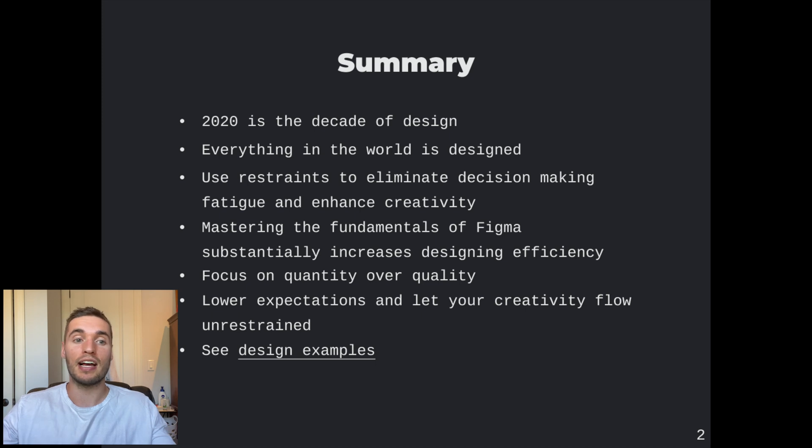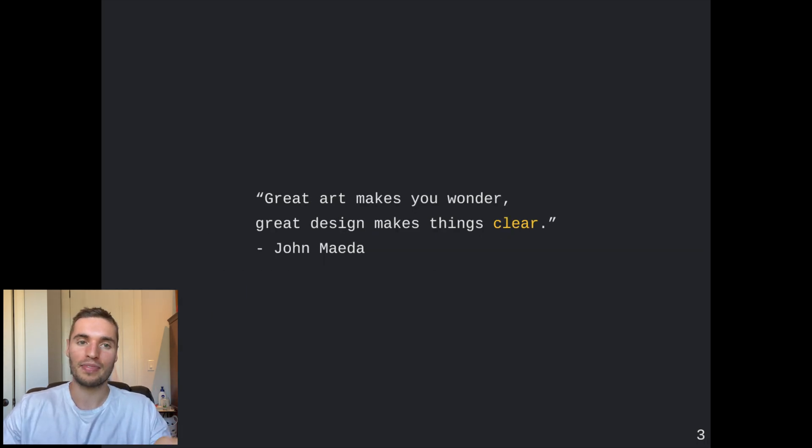The 2010s was the decade of code; the 2020s is the decade of design. It's the best time ever to learn how to become a great designer. Every single thing that we interact with in the world is designed, and these skills are absolutely fundamental for creating good products as well as recognizing them. Using restraints will actually enhance creativity and help you get started. Mastering design software will be really impactful in creating design more efficiently. And lastly, it's really important to focus on quantity over quality and get over that psychological barrier of producing what may be inferior work — lower expectations and let your creative energy flow. One of my favorite quotes: 'Great art makes you wonder, great design makes things clear' — by John Maeda.